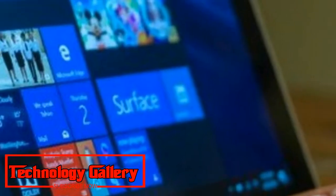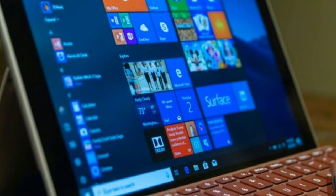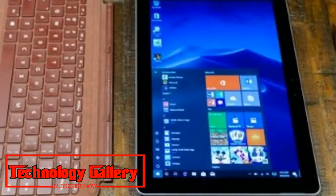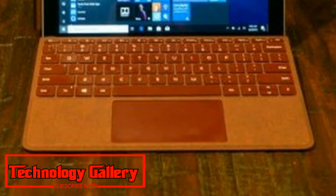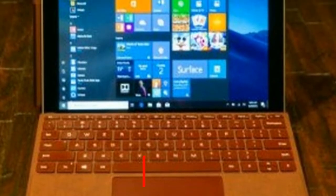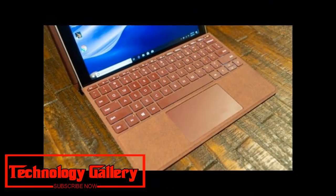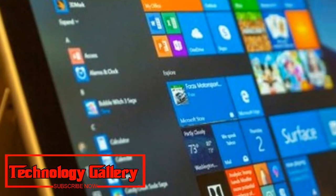No crazy working frame works, however this model ships with Windows 10 in S mode, and no abnormal application similarity issues. It's only a littler Surface that works. Obviously, there were a few slices to be made to make a Surface Tablet of this size, in particular in the power office, yet your desires should scale in like manner. The Surface Go is the thing that the Surface 3 ought to have been years back, and it was definitely justified even despite the pause.